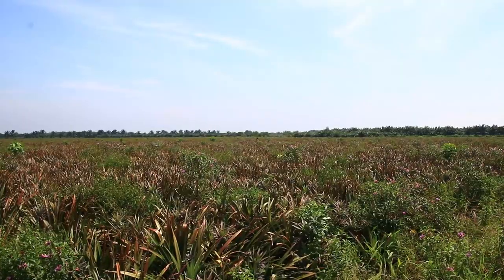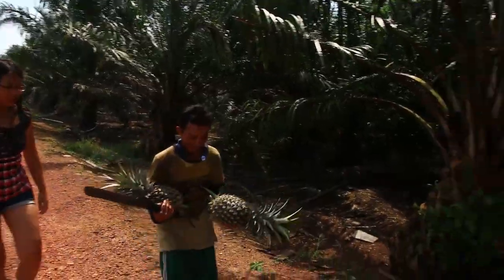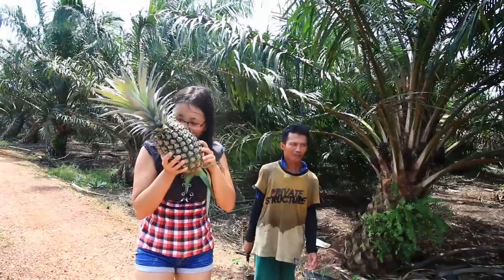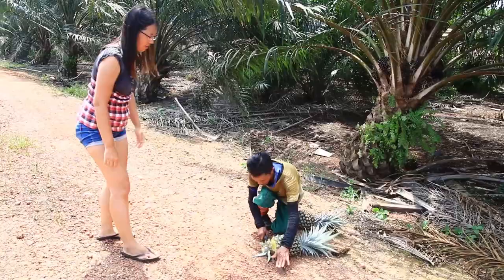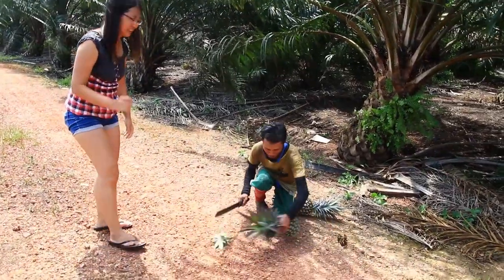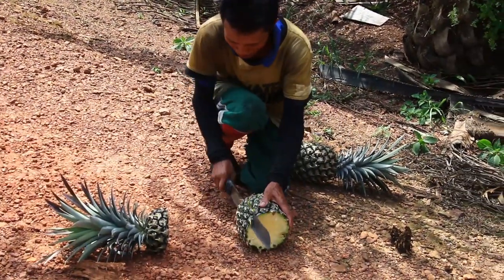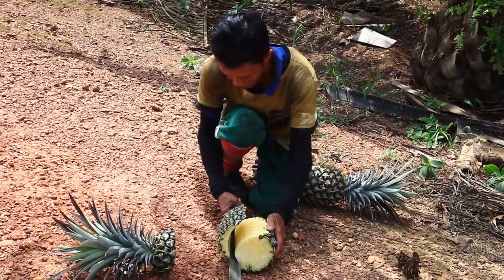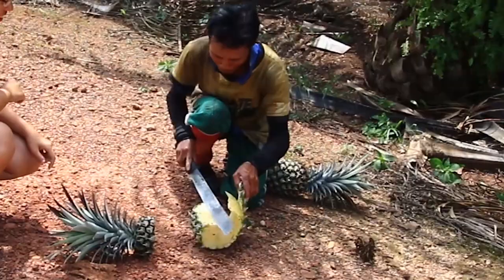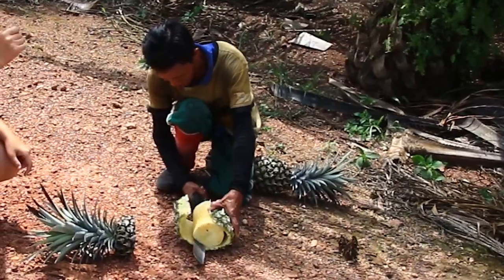He's going very deep inside because he wants to give us the best one. He's coming with a pineapple for us — it's very big, it's so huge. Wow, it's yellow. Of course, it's yellow! He has a very good knife — he knows how to cut. He's so good at cutting.